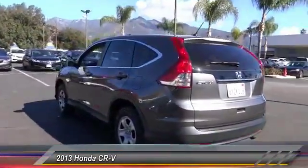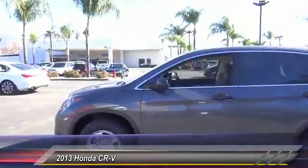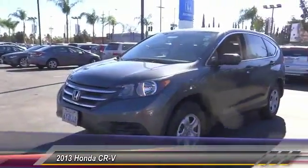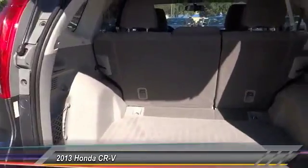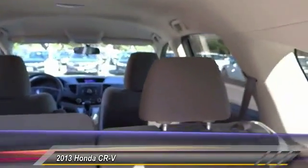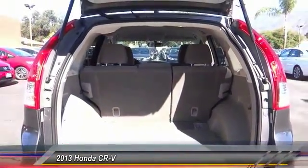This vehicle has less than 40,000 miles. Here are some of this vehicle's great options: traction control, dual airbags, air conditioning, power steering, four-wheel disc brakes, AM-FM stereo radio, power windows, electronic stability control, rear window defroster, and trip computer. Your new ride is just a phone call away.